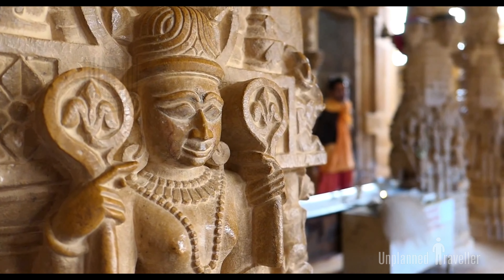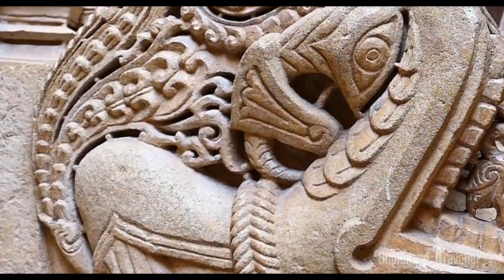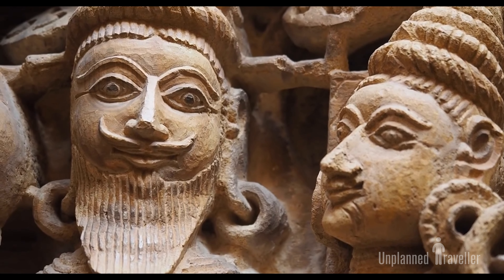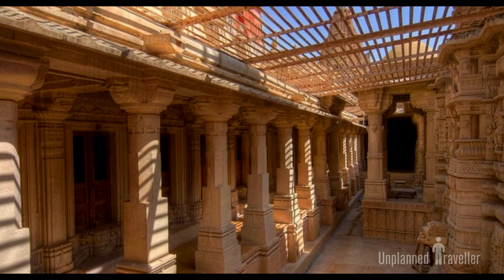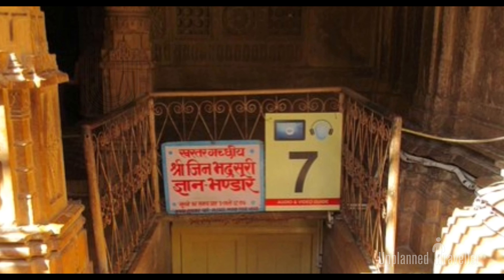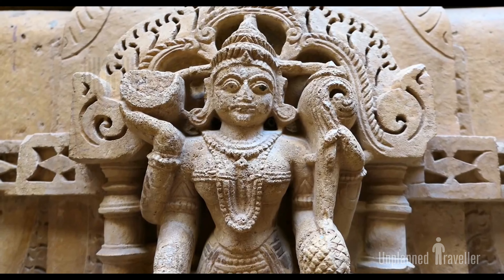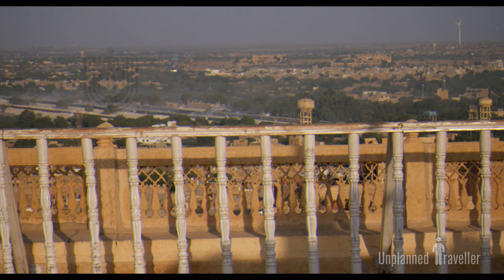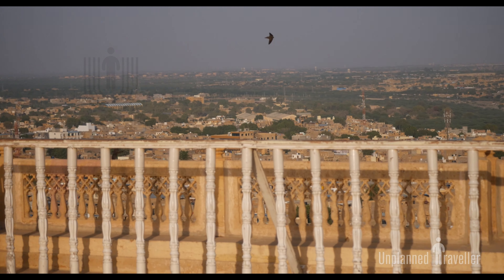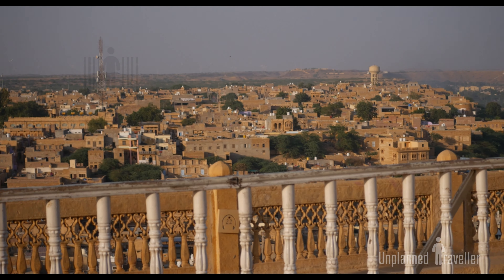Sambhavanath, and Parshavanath. The statue of Parshavanath is made of yellow sandstone covered with real pearls — due to this pearl coating it resembles marble but actually is not. A more detailed video on the Jain temples of Jaisalmer Fort is available, with the link in the description box. The temple complex also consists of a Jain Gyan Bhandar library which holds old scriptures of Jainism and many ancient manuscripts.